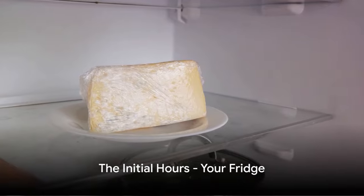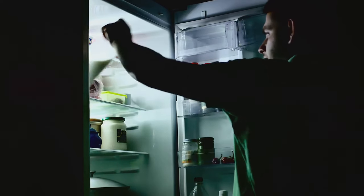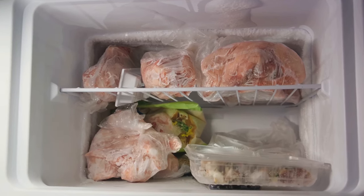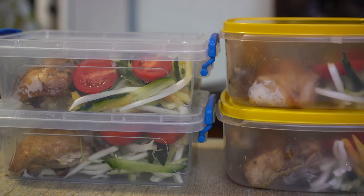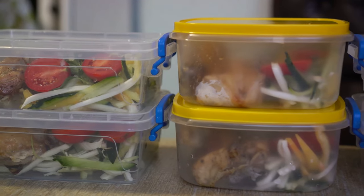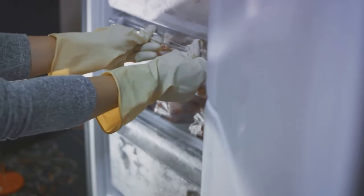In the initial hours of a power outage, your fridge is your lifeline, but it's essential to be strategic. When the power goes out, the fridge should be your first stop, but not all foods are created equal. Dairy products such as milk, cheese, and yogurt should be your first priority. These items can spoil quickly, and you don't want any of that creamy goodness to go to waste. Follow this up with any prepared meals or leftovers — these are already cooked, so they're easy to consume without the need for additional cooking.